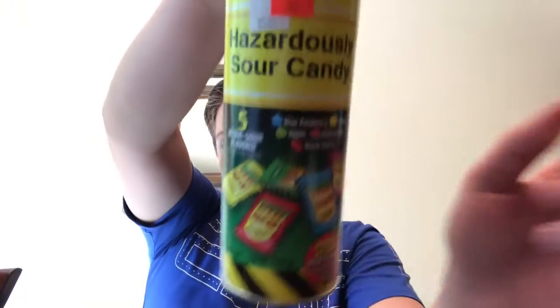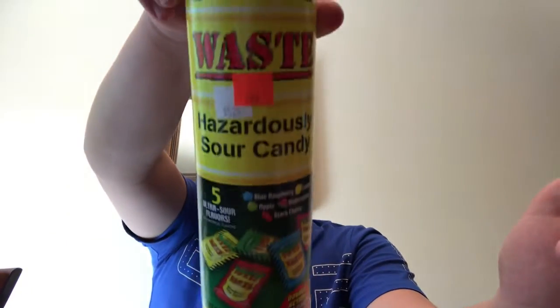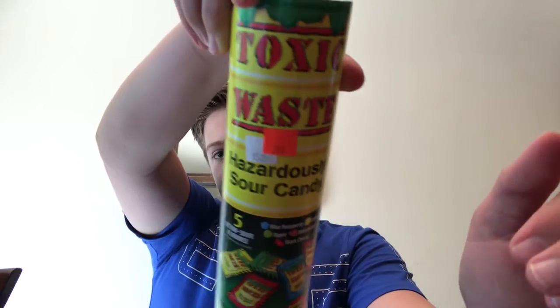So that was the Toxic Waste Sour Barrel. Comment down below if you've had this before, because I think it's kind of rare — it was at this candy store where they have all kinds of rare candy and stuff.